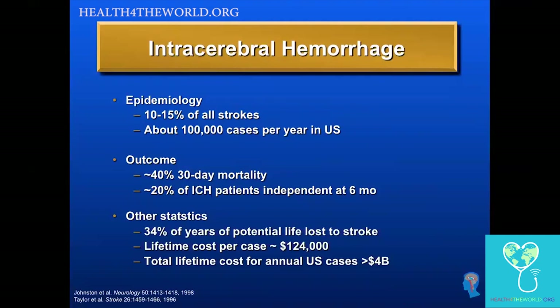The problem is ICH is a particularly challenging condition to treat and carries a high risk of mortality and long-term disability. About 40% of patients with ICH die within the first month, and about one out of five ICH patients is independent at six months. So there's a lot of work we still need to do to optimize treatment. Even though it's only 10 to 15% of all strokes, about a third of the years of potential life lost due to stroke overall are due to ICH.